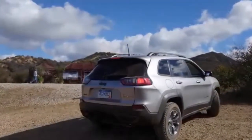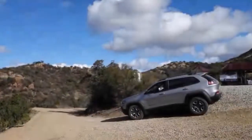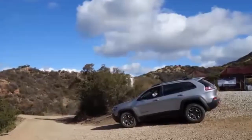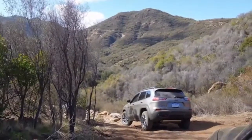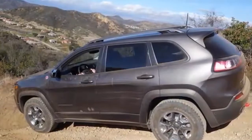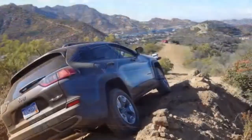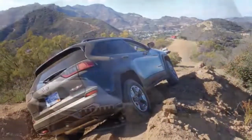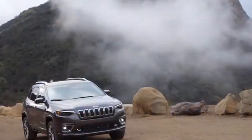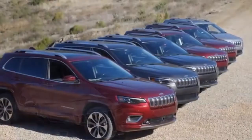Four-wheel-drive fun is available in two other levels: active drive I, with rear axle disconnect, and active drive II, which offers a better crawl ratio and increases ride height by an inch. There are four other traction control modes: snow, sand/mud, auto, and sport. Sand/mud and rock are impressive on the trail, while auto and sport aren't nearly as impressive on paved roads. Snow was a no-go since we were only 20 minutes from the sunny shores of Malibu.